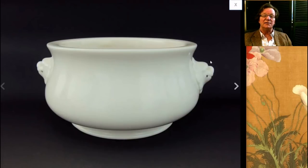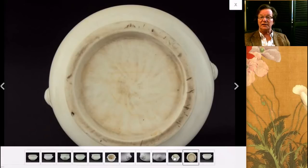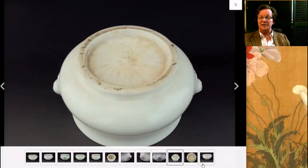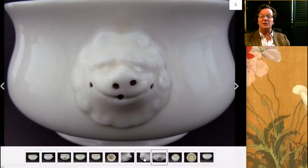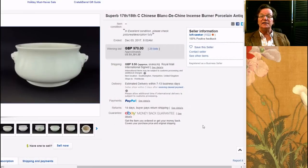Then there was a nice Blanc de Chine incense burner done like those Ming bronze examples we see all the time. This was a good one though — nice looking, with the raw paste showing on the bottom. Nice looking example, good masks, well glazed. It did quite well — it brought $1,301. As I said in the Christie's video review, Blanc de Chine is getting some traction in China these days.